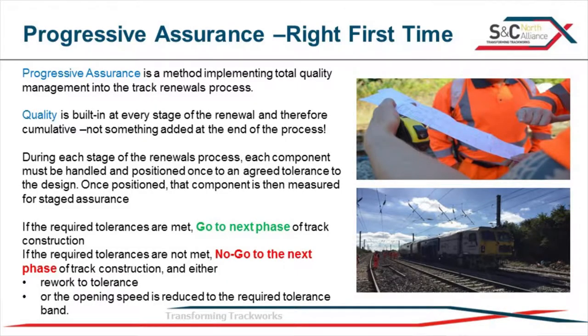So, progressive assurance - what is it? Rather than traditionally just throwing the track in, making a tamper do all the work and hoping it'll fix all our sins, we actually take care at each stage of the construction process that we get it right first time. We actually build quality in as we go, rather than trying to leave it right to the end.